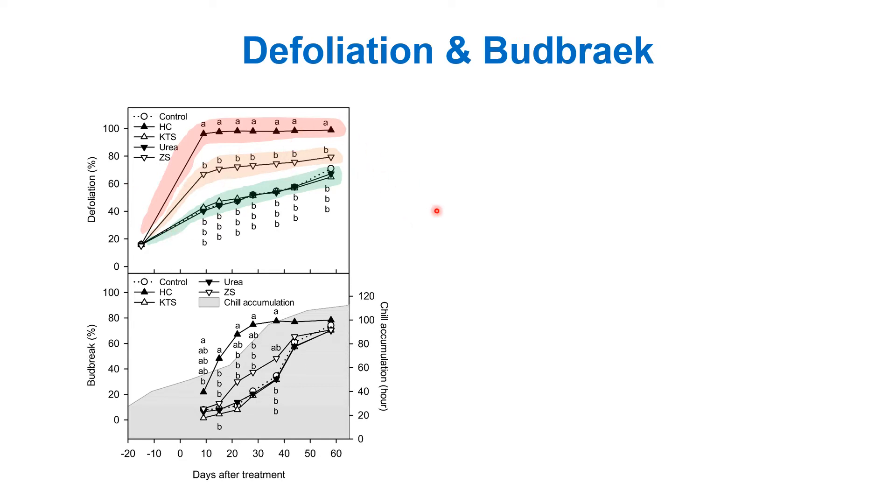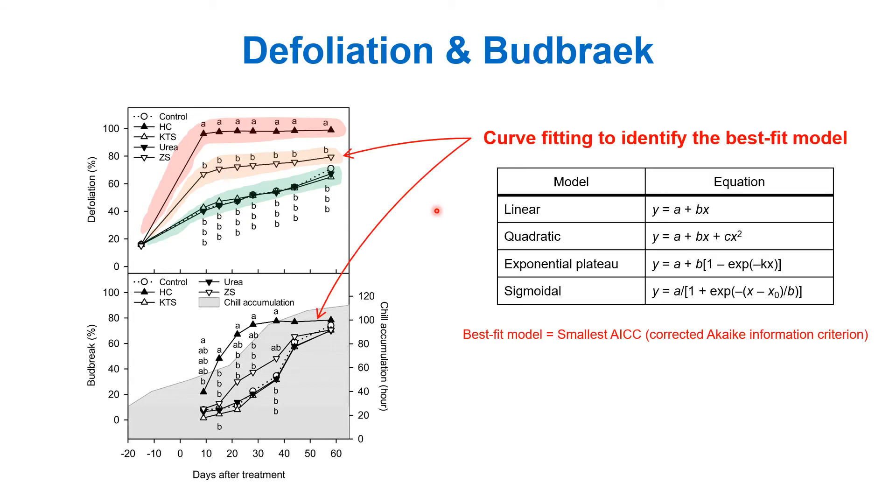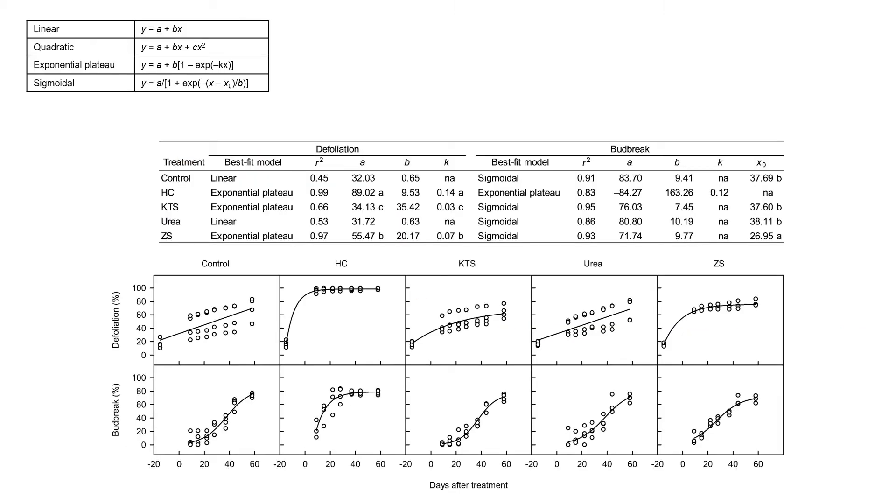So we tried curve fitting to identify the best fit model. We fitted four models to each dataset, including linear, quadratic, exponential plateau, and sigmoidal models, and the model with the smallest corrected Akaike information criterion was selected as the best fit model. For defoliation, the best fit model was linear for the control and urea treatment, but it was exponential plateau for hydrogen cyanamide, potassium thiosulfate, and zinc sulfate.